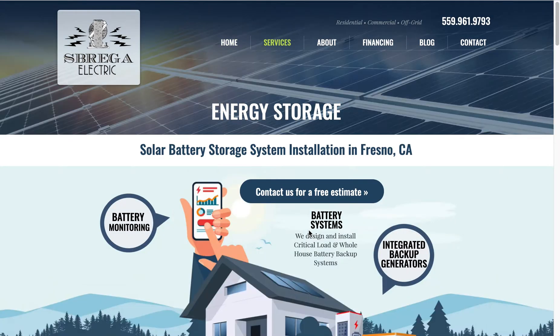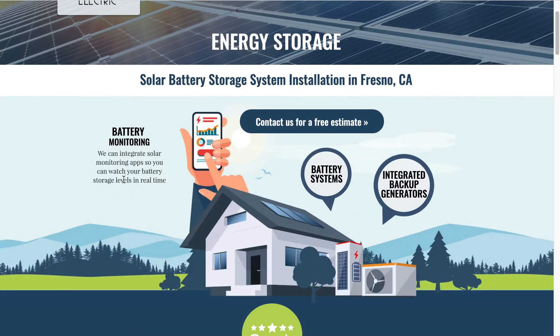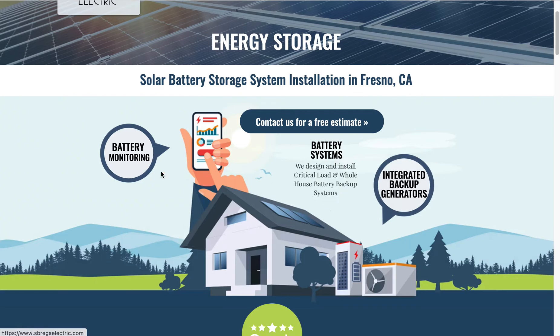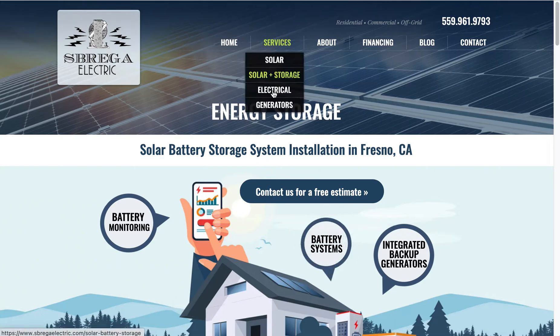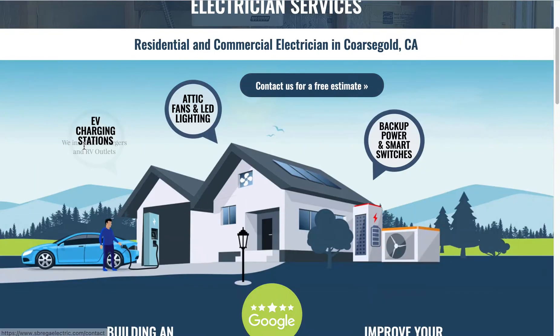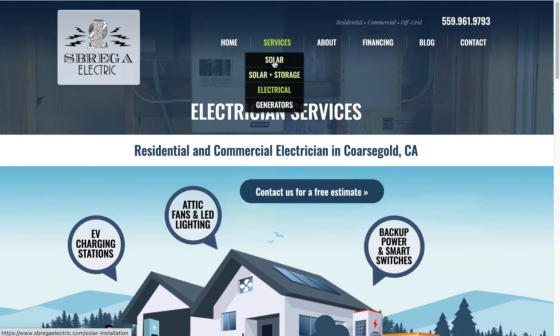These also link to their sub-pages, which also have interactive diagrams that show a little bit more about whatever service it is — in this case, energy storage. Each one of these has its unique diagram with its unique interactive rollovers, which I thought was fun.